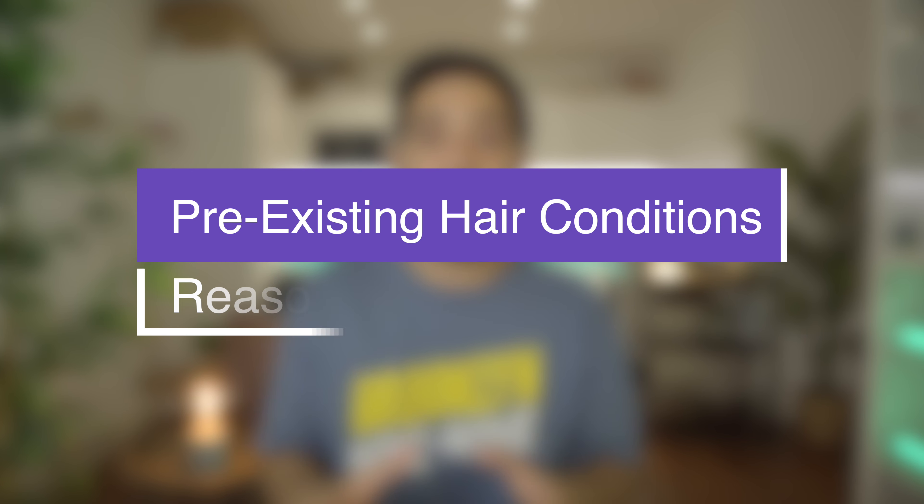Another reason why shock loss might happen is a pre-existing hair condition. Patients with weak or miniaturized hairs in the recipient area might be more susceptible to a higher rate of shedding because the hair is already in a delicate state. After a hair transplant, the recipient area isn't the only place where shock loss can occur — in reality it can also happen in the donor area, though it's much more rare.